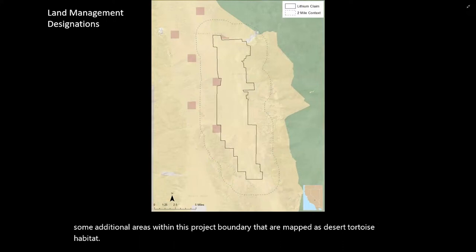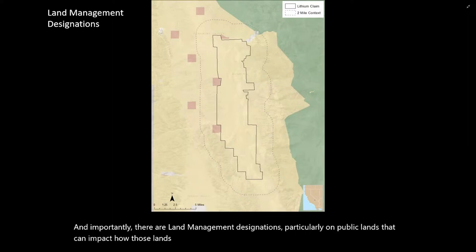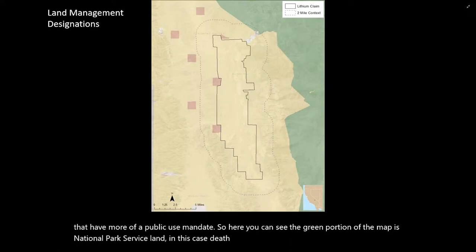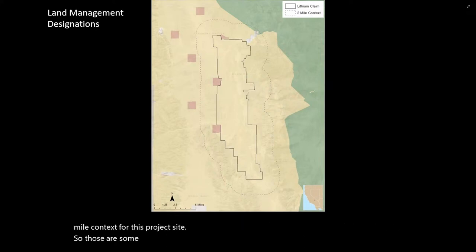Importantly, there are land management designations, particularly on public lands, that can impact how those lands are managed for biodiversity. Some lands have a very high level of management, such as wilderness and national parks, while other lands have more of a public use mandate. Here the green portion of the map is National Park Service land — Death Valley National Park — peeking into the two-mile context for this project site.